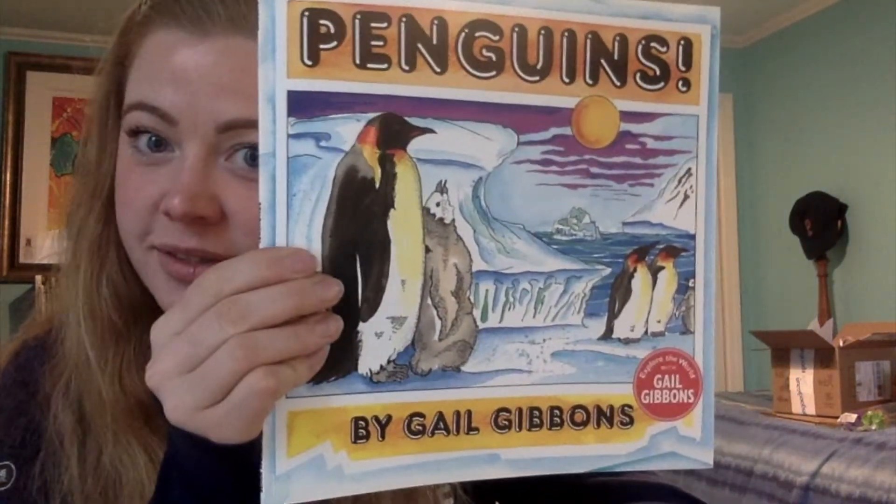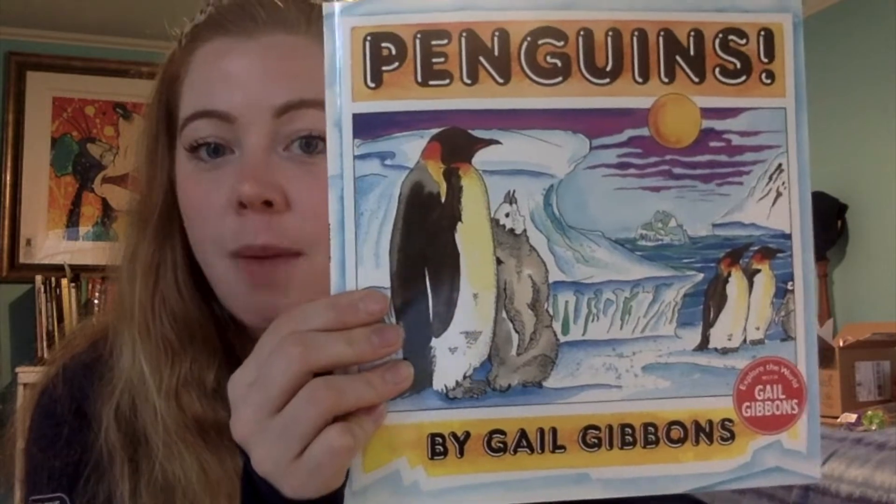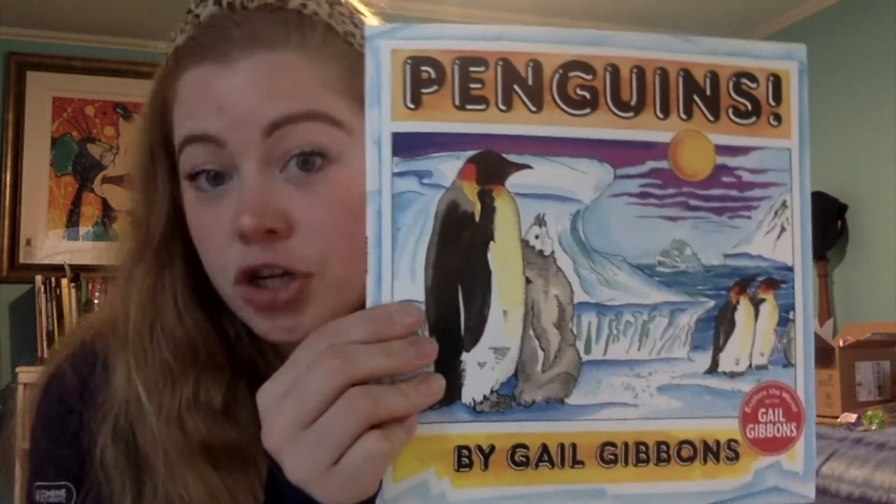Hi guys. So we are going to be reading Penguins by Gail Gibbons. And before we begin, I want you to know that Gail Gibbons as a young child had so many questions that she knew she wanted to help other children who probably had the same questions she did. So that's why Gail writes children's books about topics that would be interesting to children like yourself.